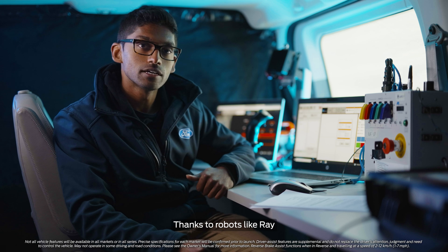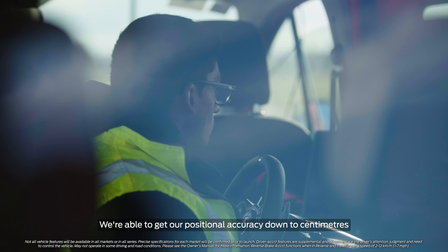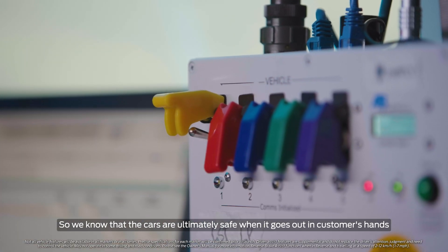Thanks to robots like Ray, our testing has become a lot more accurate and faster. We're able to get our positional accuracy down to centimeters, so we know that the cars are ultimately safe when it goes out in customers' hands.